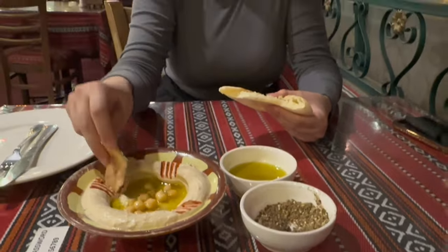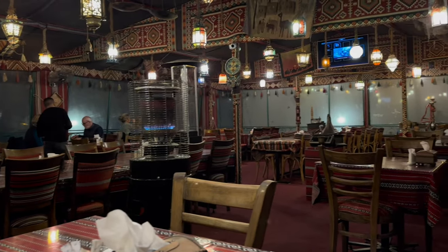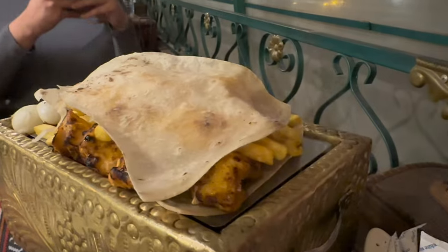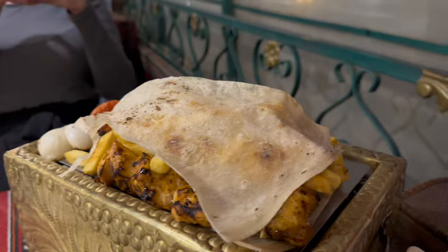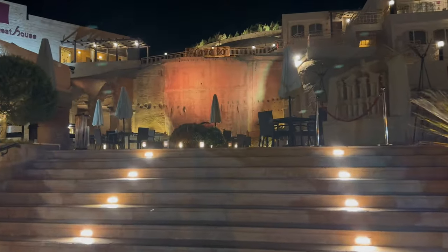That restaurant was actually so good. The mansaf had such an interesting taste — honestly so good, I didn't even know what to expect. All of the places here are going to be expensive, just watch out for that because it is one of the seven wonders of the world. But now we're heading to probably Petra's most popular bar — it's called Petra Cave Bar.